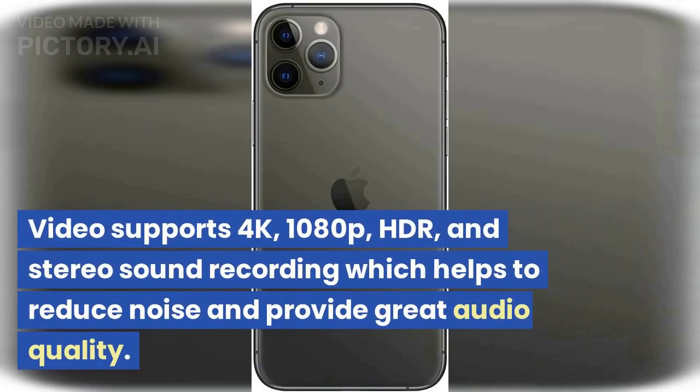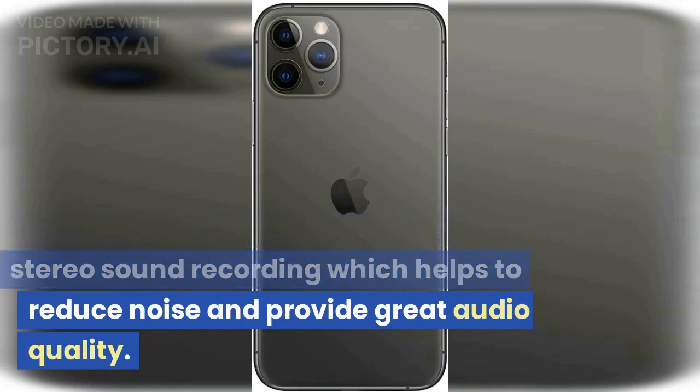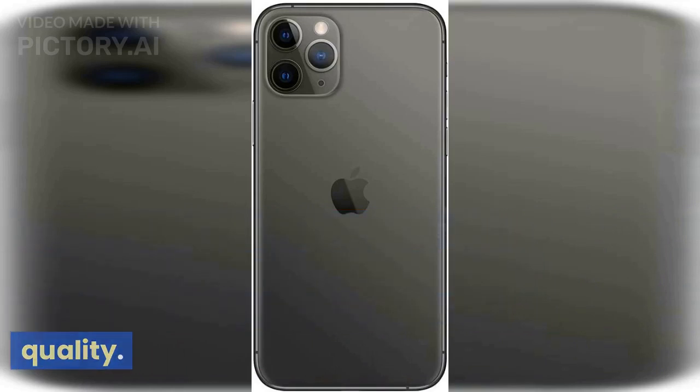Video supports 4K, 1080p, HDR, and stereo sound recording, which helps to reduce noise and provide great audio quality.